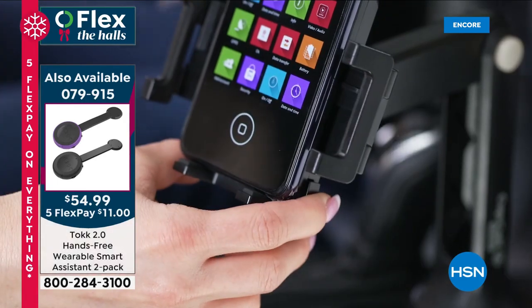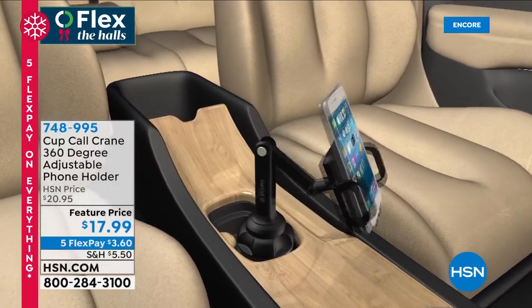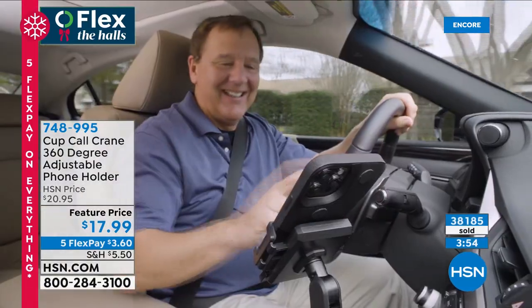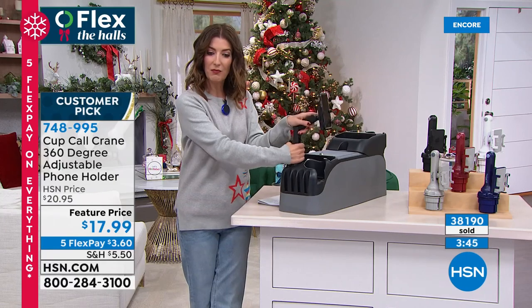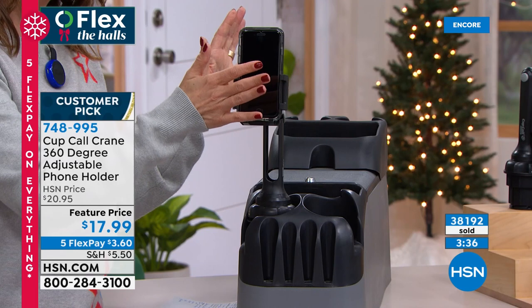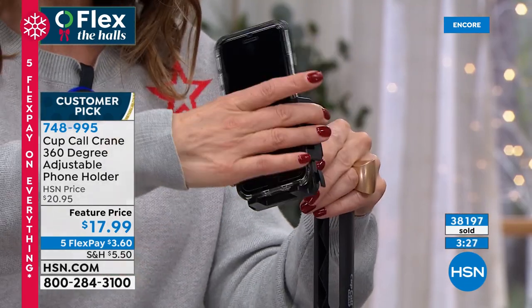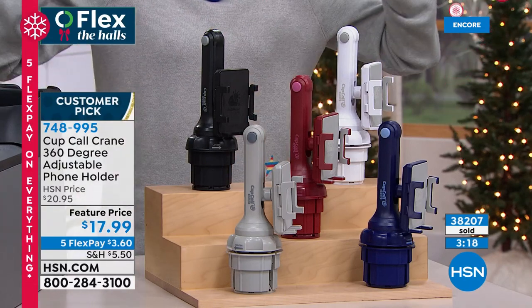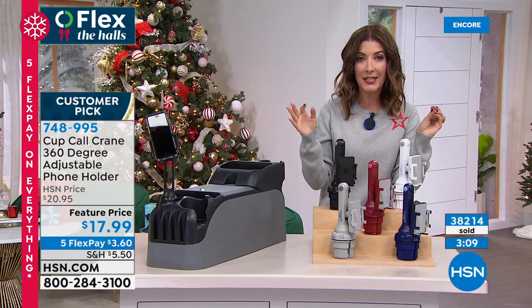How many times have you put your phone on the dashboard, turned a corner, and your phone slides all the way across — out of reach — or falls on the floor? You don't want to be reaching for your phone while driving. There's enough danger on the road. This is the best way to keep your phone handy in the car. You can turn it from side to side so the passenger can use it too, or turn it for hands-free calls — keep your eyes on the road and hands on the wheel.